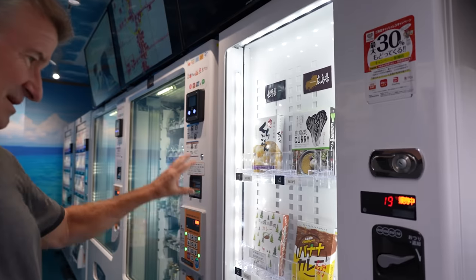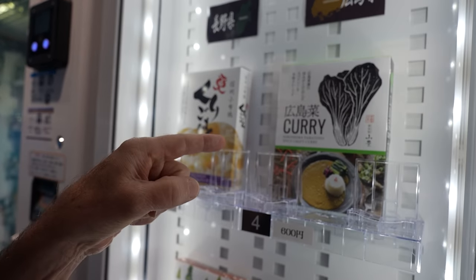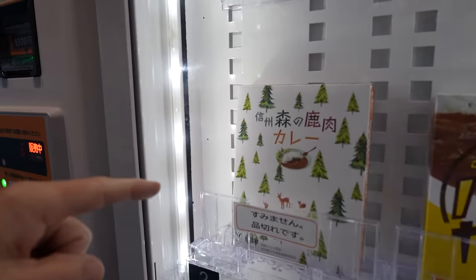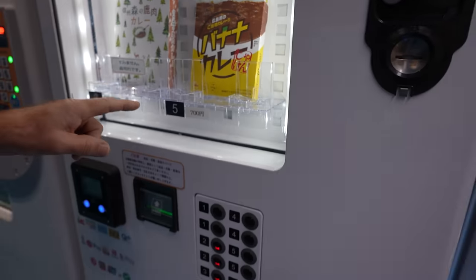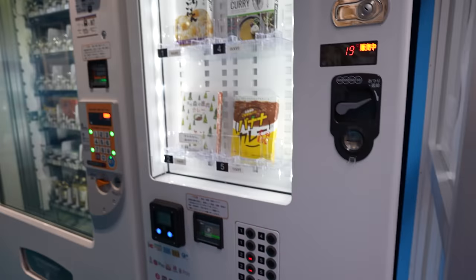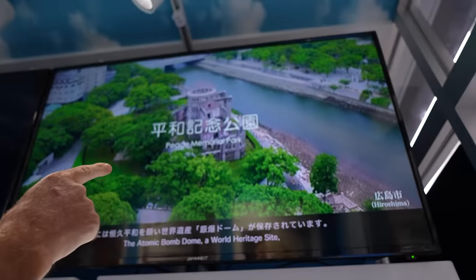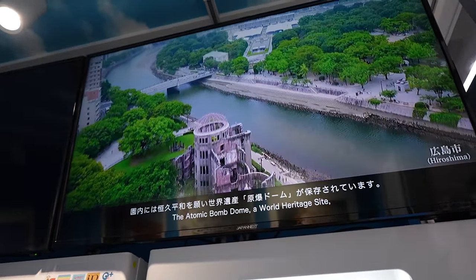So this is a curry machine here. It's Hiroshima Curry, spicy. This is deer curry right here — interesting — but it's sold out. Banana curry? Oh, that's available. There's Hiroshima right there — Peace Memorial. Look at that, you get a bit of history in here.